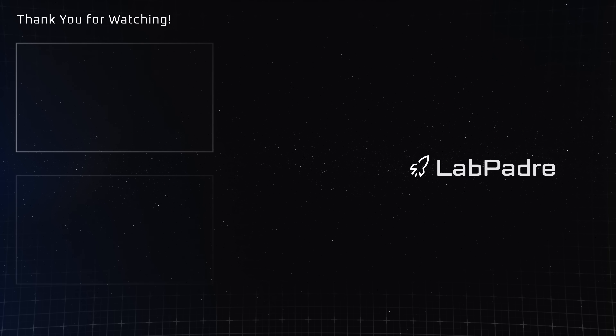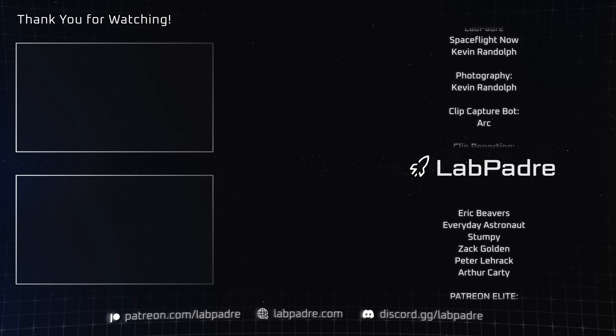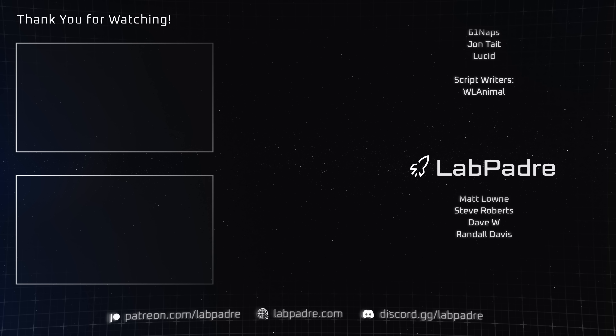And there you have it — another SpaceX and Starbase weekly update brought to you by LabPadre. Make sure you hit the like and subscribe button if you haven't already, and once again, Merry Christmas and Happy Holidays. We'll see you next week. LabPadre out.